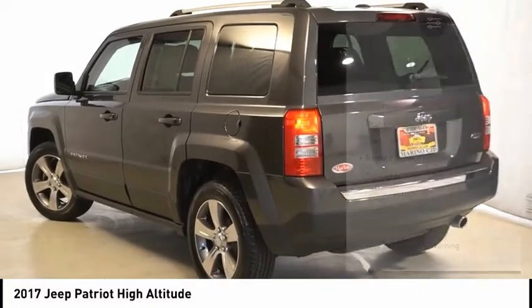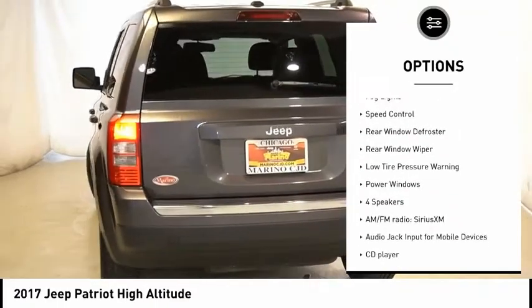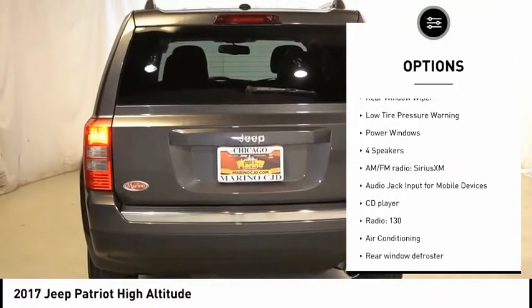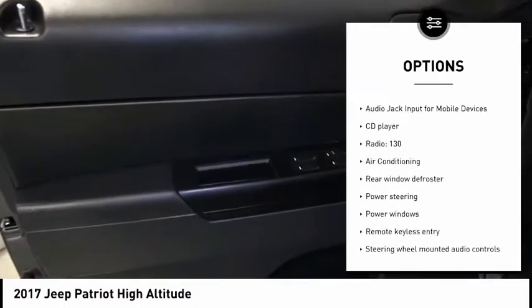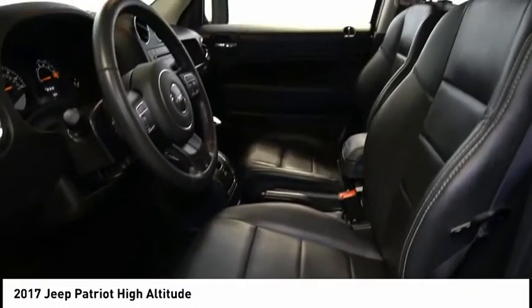Here are some of this vehicle's great options: electronic stability control, brake assist, traction control, remote keyless entry, fog lights, speed control, rear window defroster, rear window wiper, low tire pressure warning, and power windows.